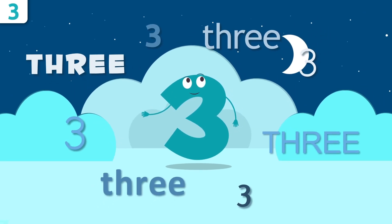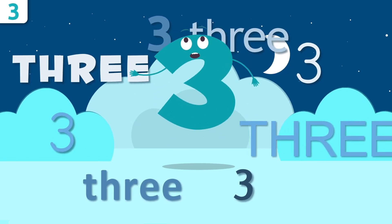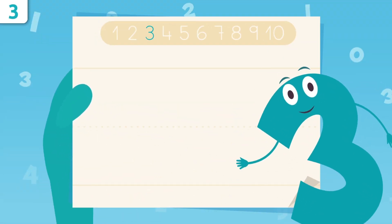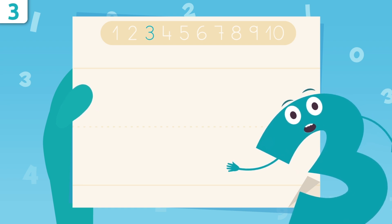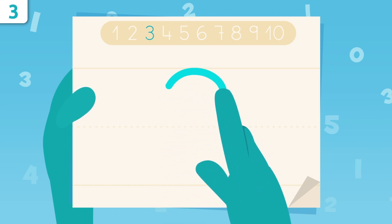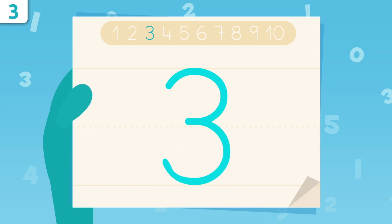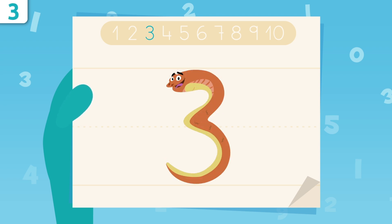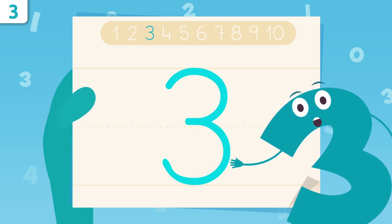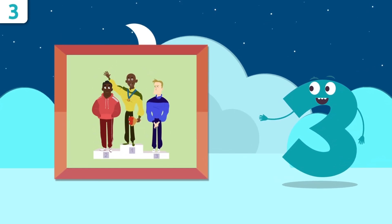Let's start by saying my name loud and clear. Repeat after me: three! Three! Louder! Now I'm going to show you how to write number three. Pay attention — we're going to start right here and trace a curve, and then another curve all the way down. You got it! That was easy, right? Oh look, I look like a snake! Try it at home using some paper and a pencil — it's easy as pie!